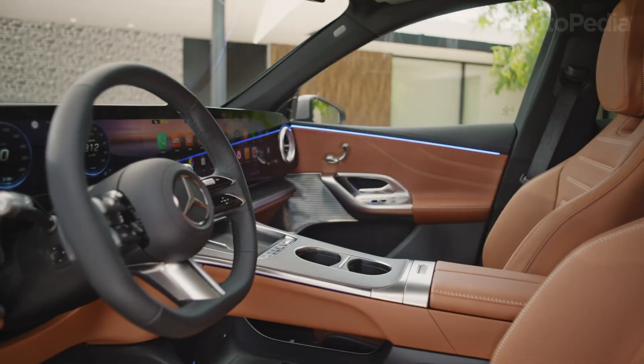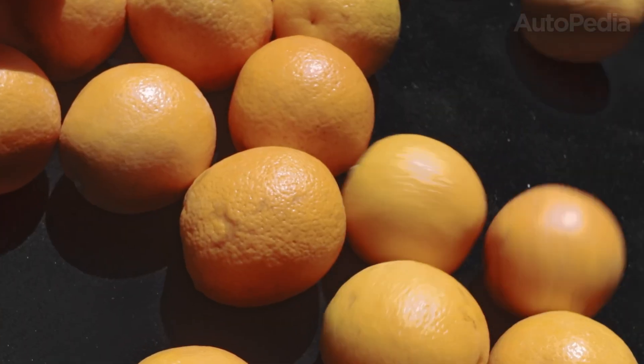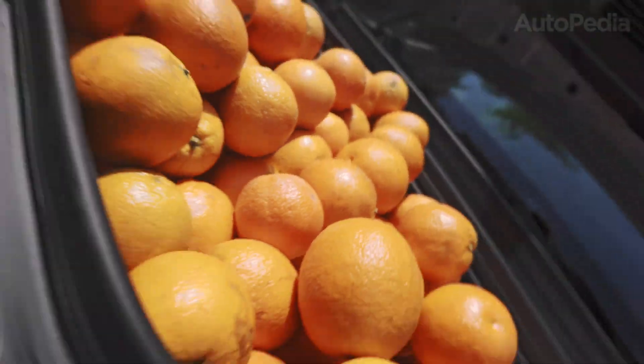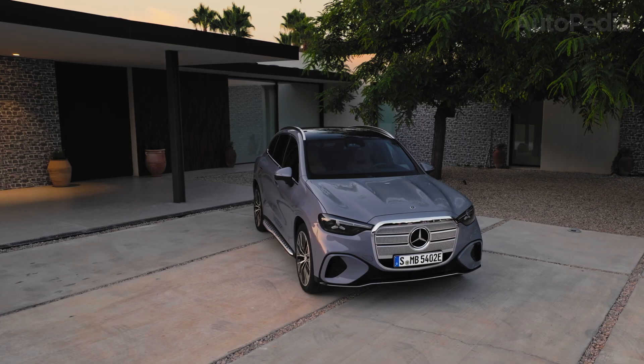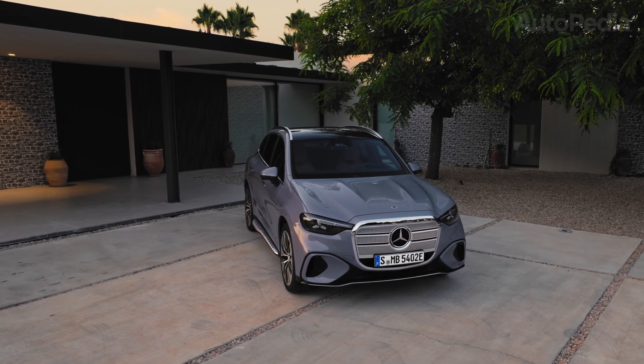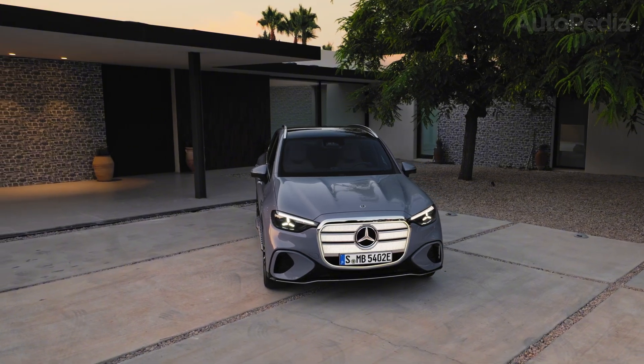The all-new 2026 GLC Electric, however, is built completely differently. This is a ground-up EV, part of Mercedes' new MBA platform, designed exclusively for electric drive efficiency, space optimization, and scalable performance. Right away, this sets the stage for a very different comparison.